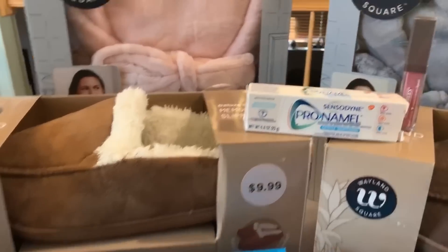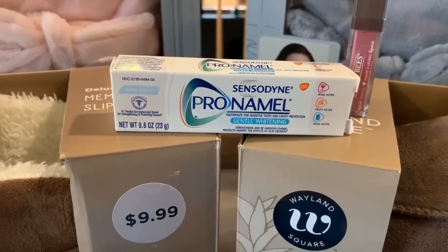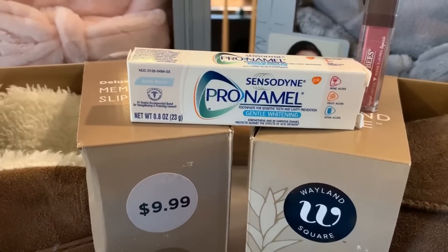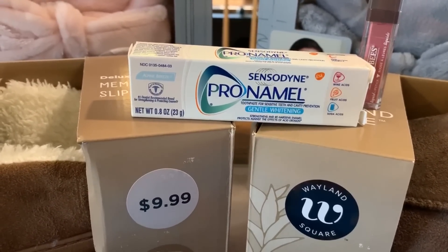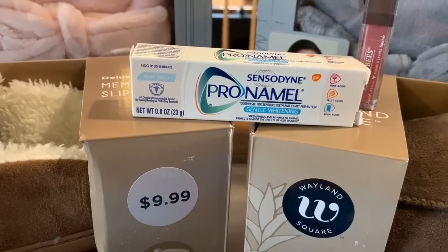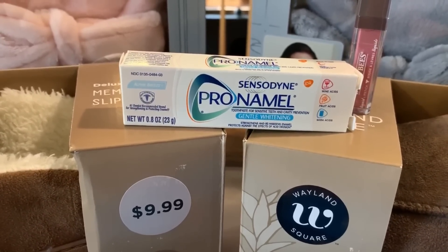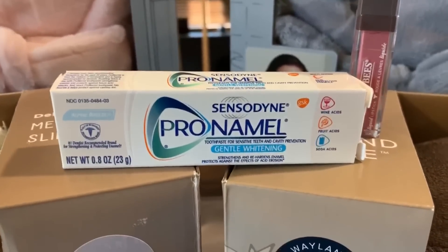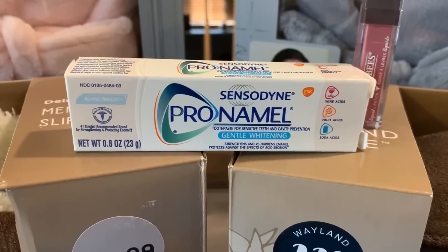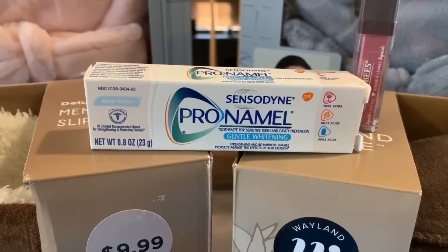Check your stores. The next deal I got was Sensodyne Pronamel. You're probably getting either a $2, $2.50 off Pronamel or Sensodyne, or a $3 off Pronamel Sensodyne CRT. This week I got a $2.50 one. This particular one was $2.19 at my store so I grabbed one — it brought the price down and made it completely free.